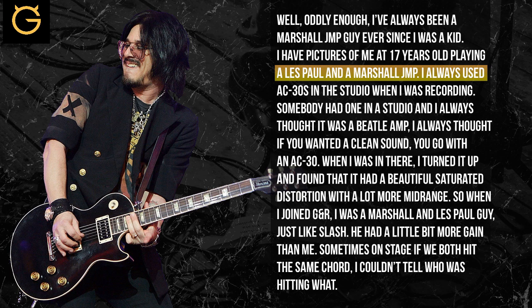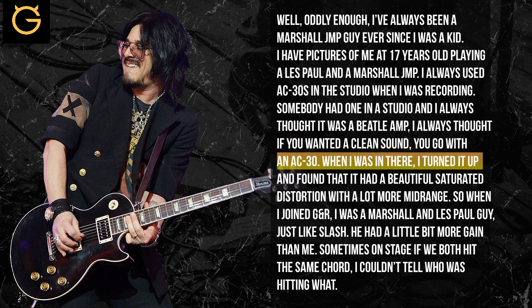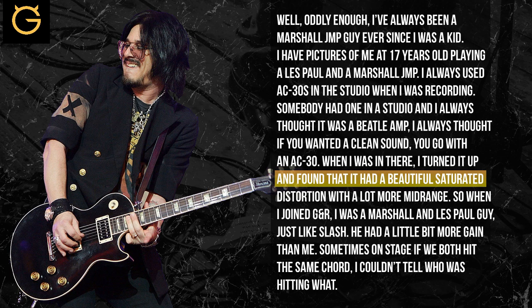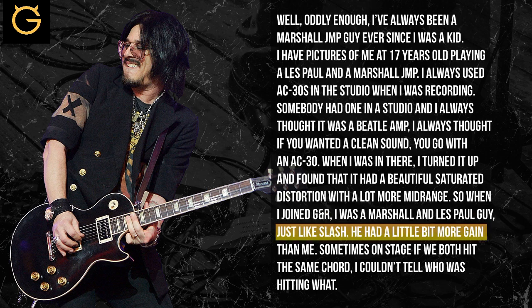But I always used AC30s when I was recording. Somebody had one in the studio and I always thought it was a Beatles amp — if you want a clean sound, use an AC30. But when I turned it up, it had a beautiful saturated distorted sound, just a lot more mid-range. So when I joined GNR, I was a Marshall Les Paul guy, just like Slash.